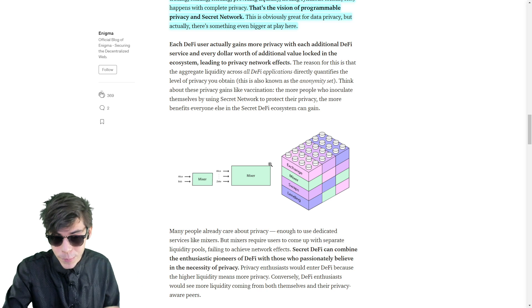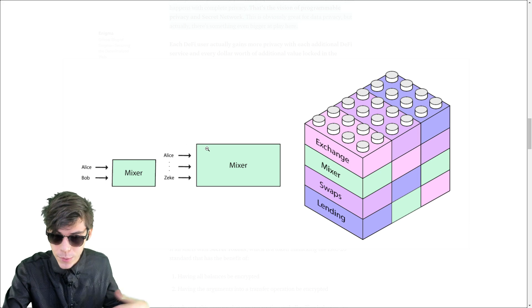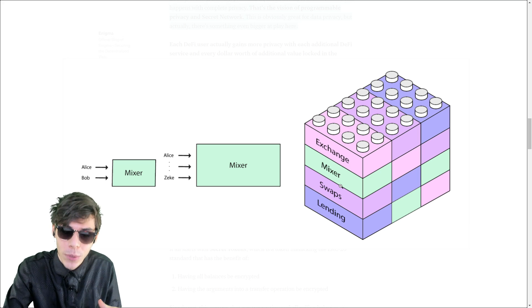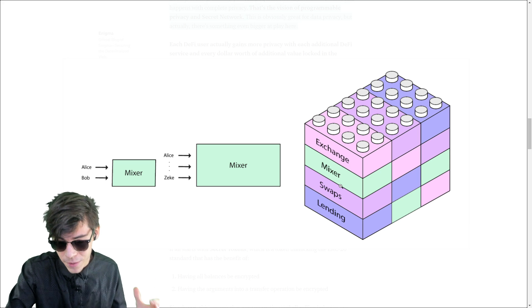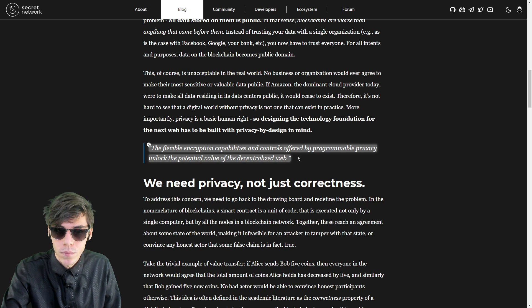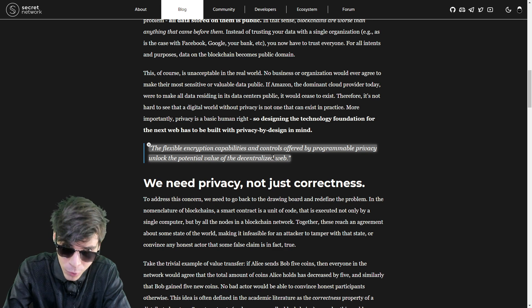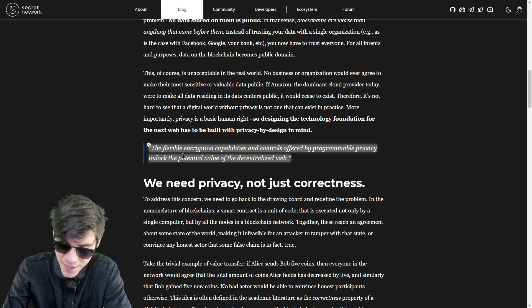The more privacy components you can add, the more secure it is — each component adds to greater privacy. You want to incorporate as many different privacy-enabled building blocks as you can to maintain the highest effectiveness. The flexible encryption capabilities and controls offered by programmable privacy unlock the potential value of the decentralized web, enabling it to take off.